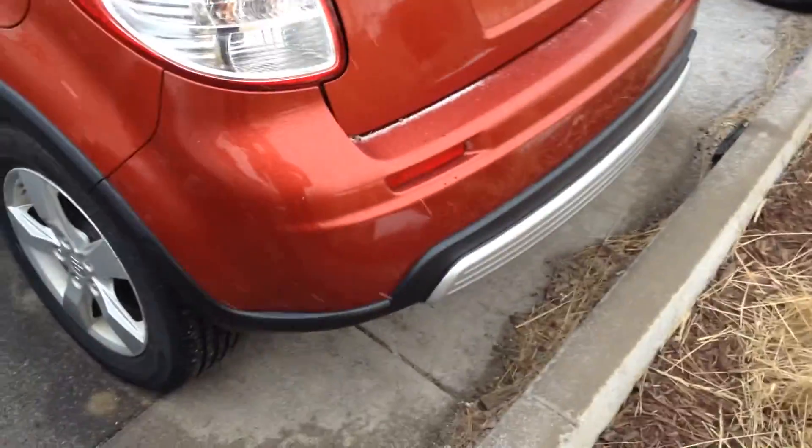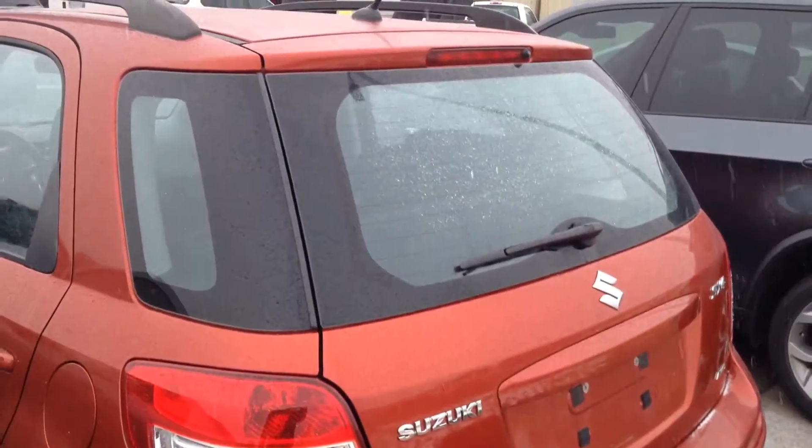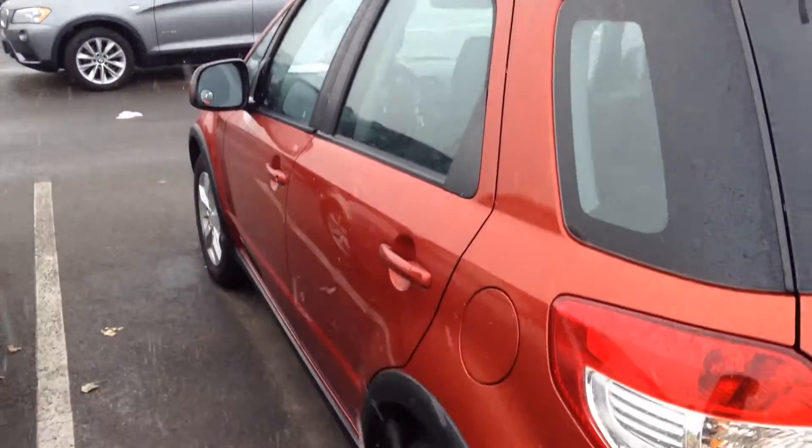I'll take it to the back. The number is 303-483-3125. If you have any more information, please give me a call.